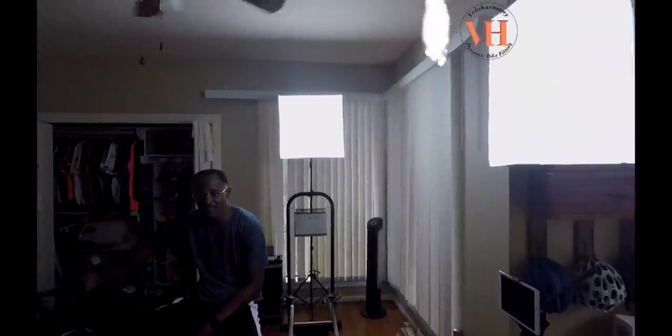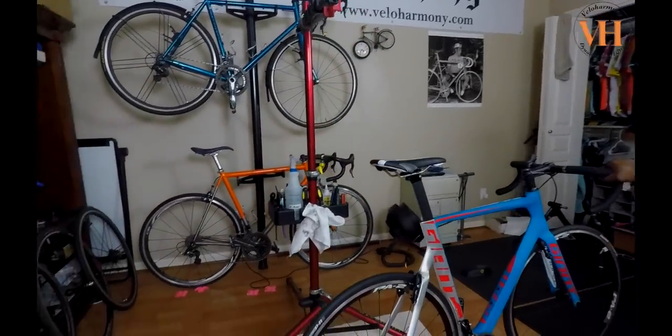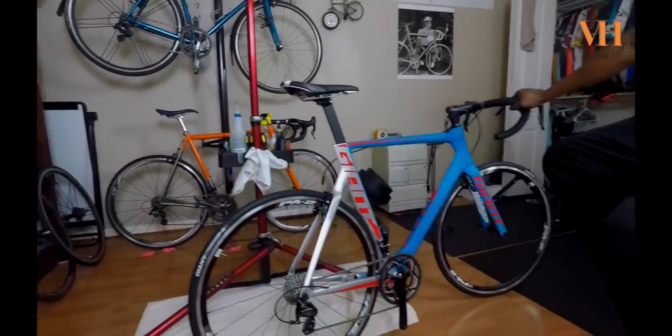Hey legends and super legends, Paul is here in the studio. Today Paul won a bike — a Giant Propel 2015 model. There it is in all its grandeur.